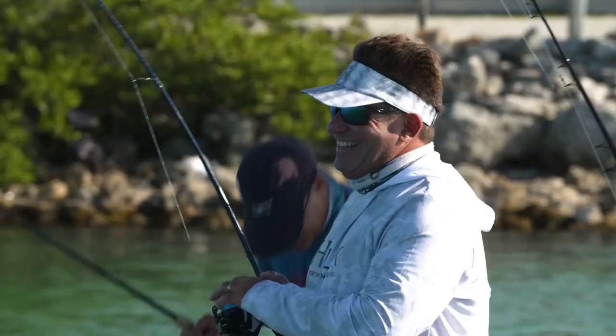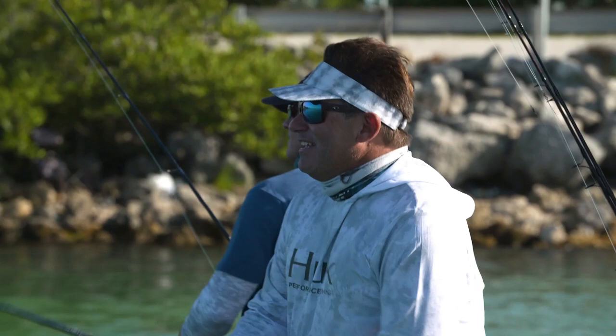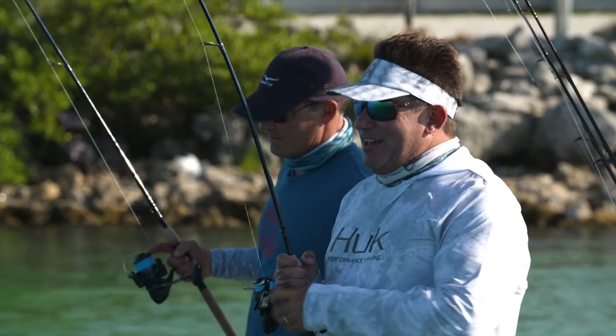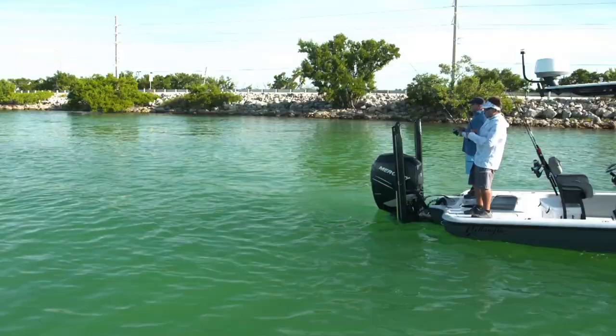I brought my boys out here the other day. I brought Reed and he's all about the action. He was like, I don't really want to go, dad. Thought it was going to be kind of boring. And we got into these yellow jacks and he was just — I couldn't tear him away. I was like, we gotta go. No. I thought you didn't want to go. He said, I didn't know it was going to be this good. That's what you want him to say — exactly what you want him to say.